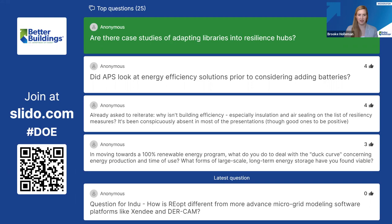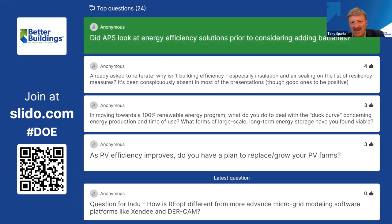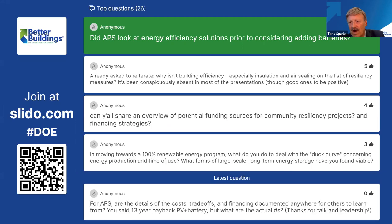We can go back to you, Tony, for a great question: did APS look at energy efficiency solutions prior to considering adding batteries? As I mentioned, we have a culture of sustainability at APS — we're always doing energy efficiency measures; we never stop. Trisco Heritage is a relatively new school, about 10 or 12 years old, but we build energy efficiency into every new project and are continuously doing energy conservation measures district-wide. It was definitely the first thing we looked at and continue to look at.